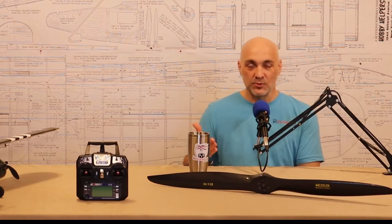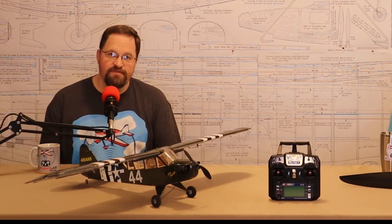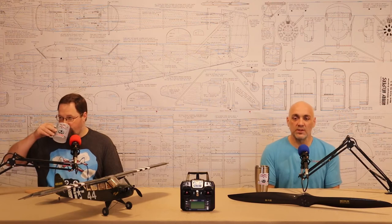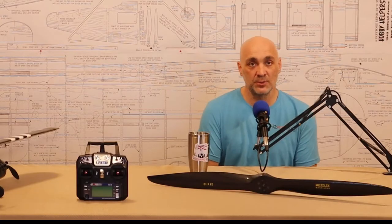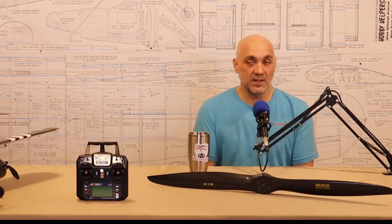What I like about swap meets is you handle the transaction right there in person. You can feel it, smell it, move it, test it. I like going to them sometimes just to see what's out there with no intention of buying anything — even though I always come home with something. Online forums like RCGroups and RC Universe are also great, and there are certain things you can do to protect yourself when buying online.